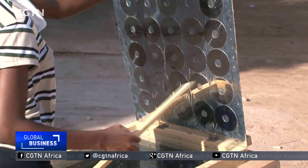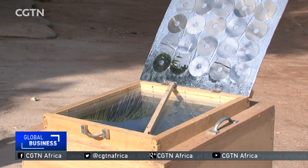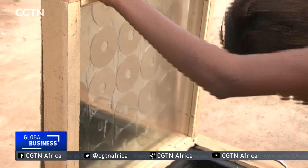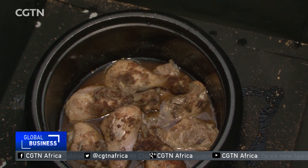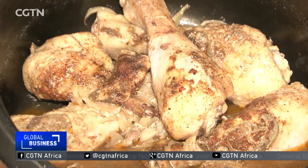The solar oven is a representation of a strong desire by ecologists to protect plant biodiversity. With no need for electrical or fossil energy, the spread of this solar cooking technique would help curb deforestation in many regions of the world. Vic Chege, CGTN.